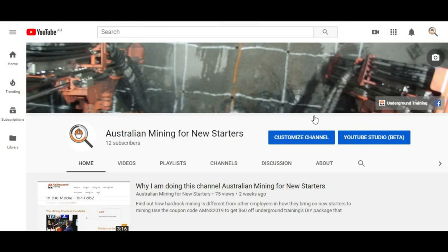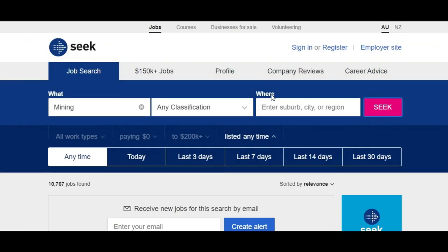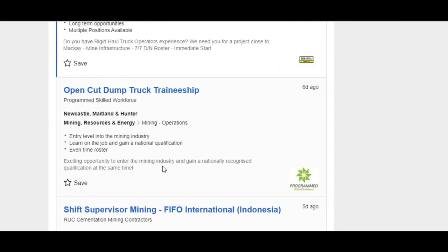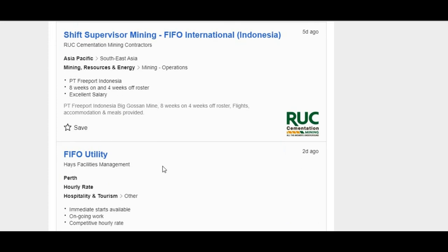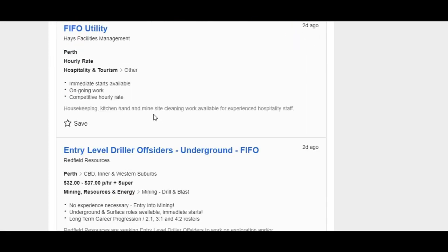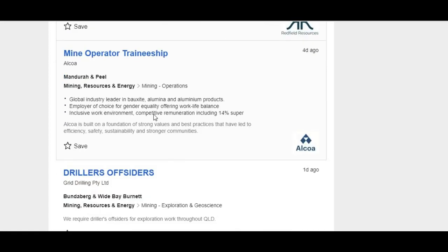Hi everybody, Australian Mining for New Starters here. Today I'm going to start our weekly job hunting video. One of the big mistakes people make when they first start is they go in and type 'mining' and get 10,000 odd results. This shows there's no one size fits all — you've got coal mining jobs mixed in with hard rock jobs mixed in with utility jobs.